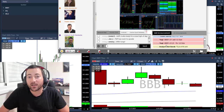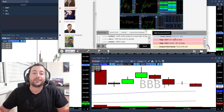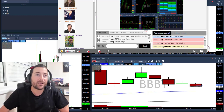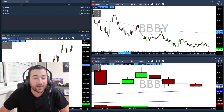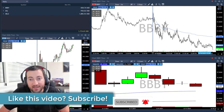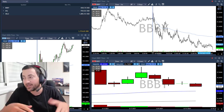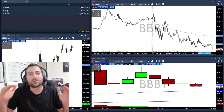I took it under 31.20 with 50 cents — half share size — and then I added under 31, because who knows what's going to happen with BBBY. So I built my position. I entered under the 31.20 line, added under 31, and just took my first target at 30.75, because everything is so slow and the market is not going anywhere, so I wanted to lock some profits.